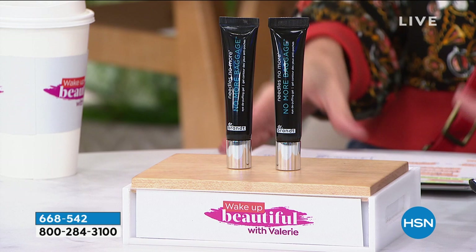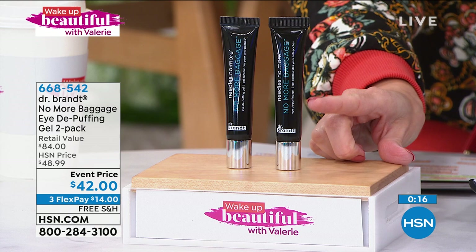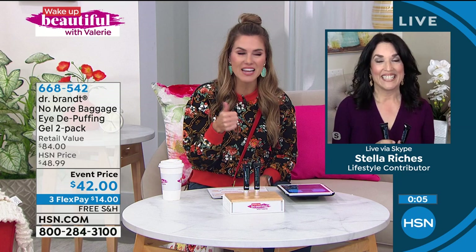One of these is $42.99, so for less than you can get one tube — not a try-me, not a little sample — a second full-size tube. Get it home and try it. Item number 668-542, only $14 to get it. I love that we show clinical results and real-life models, and then real everyday people just like you and me, Stella. This is just such a game changer.